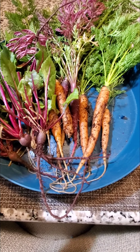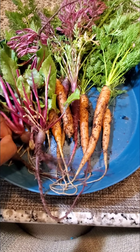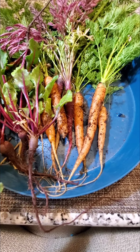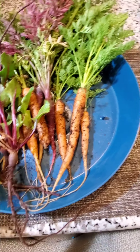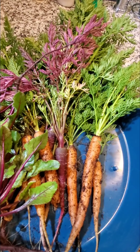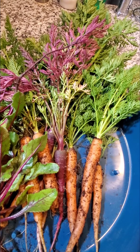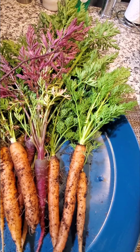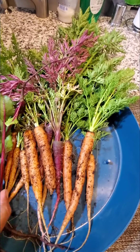Hey everybody, so I was in the garden — I had to take the tarp off the tomatoes and I have to go by FedEx to drop off these documents — but I decided to go in the garden and pick all of the orange carrots because I need those containers to put my tomatoes in.